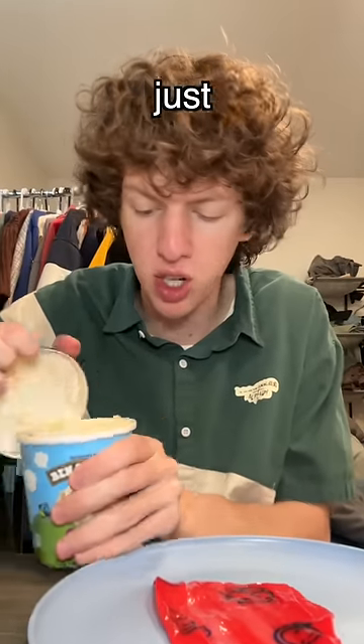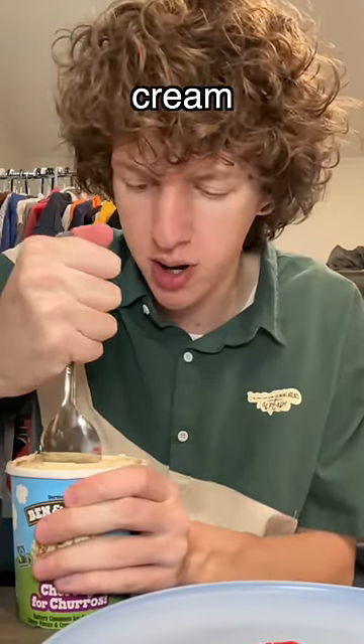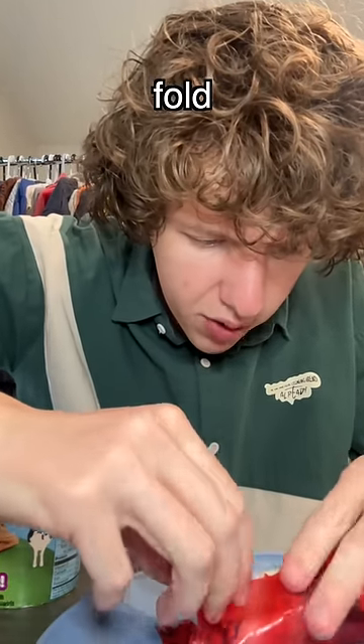So apparently, all you're supposed to do is just put, like, a little plop of ice cream in the middle. I'm doing this churro Ben & Jerry's ice cream. And now I just have to fold this around.